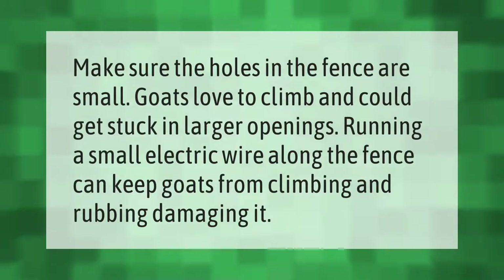Make sure the holes in the fence are small — goats love to climb and could get stuck in larger openings. Running a small electric wire along the fence can keep goats from climbing and rubbing, which can damage it.